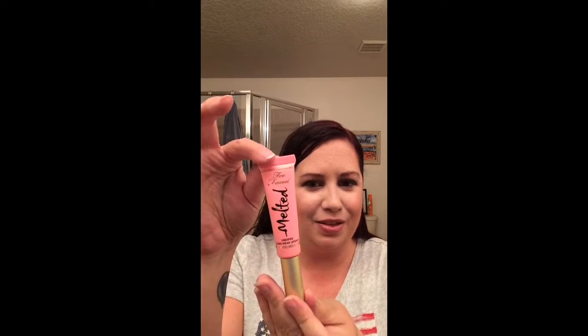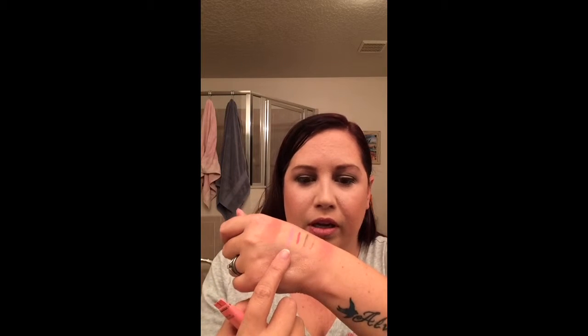I broke down and got the Too Faced Melted. This is a melting frosting — it's really beautiful pink. I was so impressed while swatching them in the store, and the packaging just feels elegant. It comes like this — it's so pretty. I already swatched it earlier, and this is the color. I'm going to put that pink rose underneath and then put this on top and see how that works, because summer is upon us here in Florida.